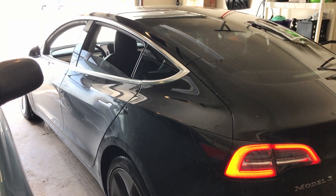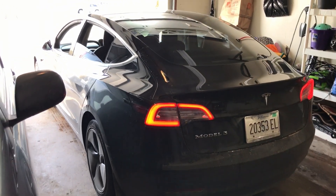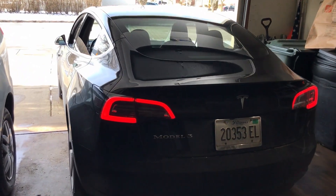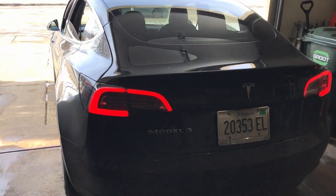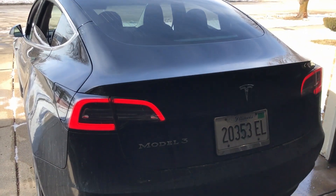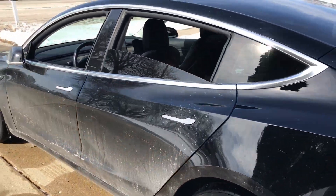Really cool feature. I use it fairly often. I don't trust it enough to kind of be hanging out in a bedroom, for example, but you could potentially do that if your garage is safe enough. My car is often really close to the edge of the door and I don't want to risk it hitting the mirror or something like that.